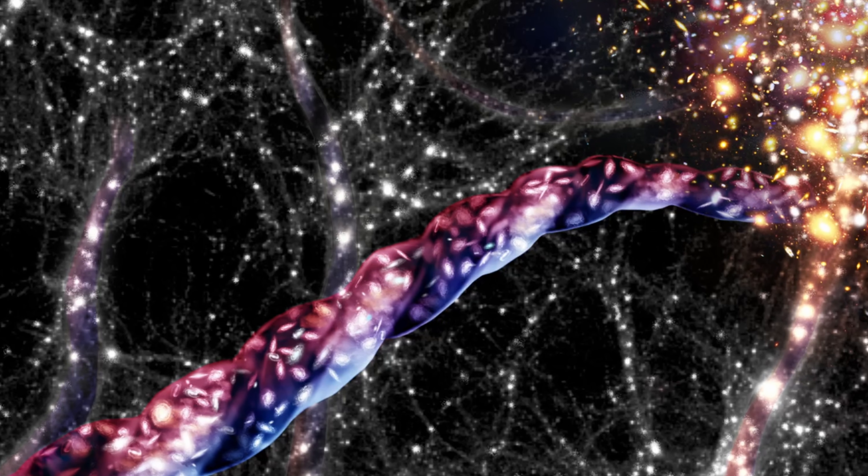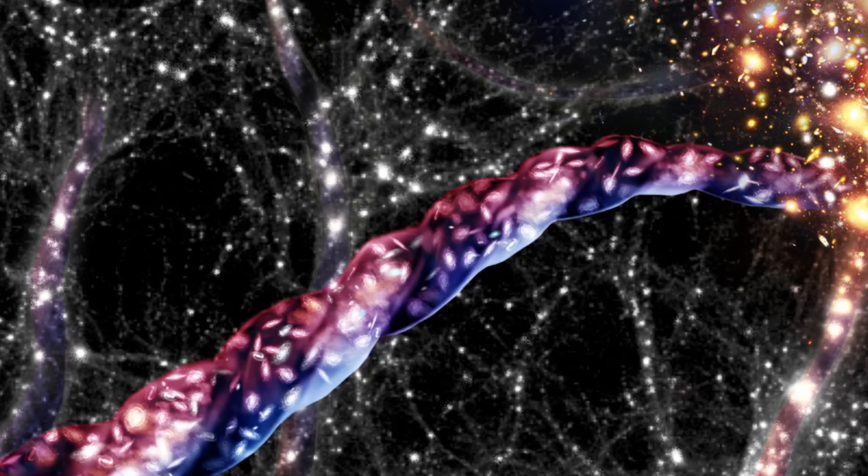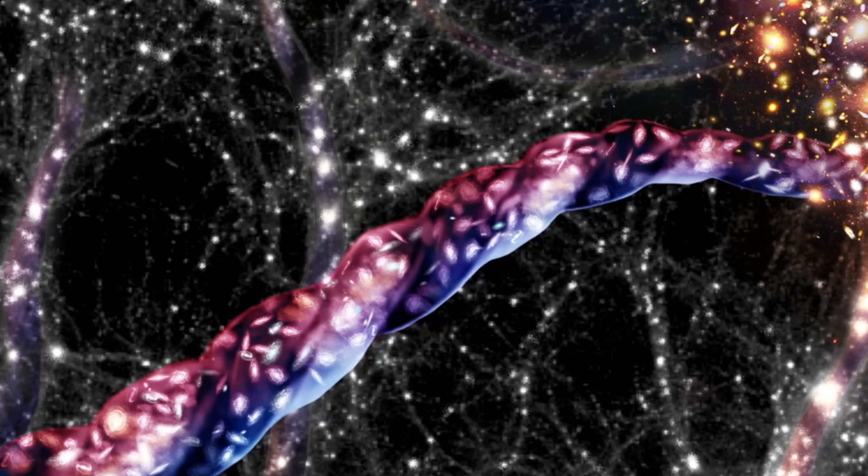Hello, this is Anton and today we're going to discuss a very bizarre discovery of what seems to be the largest spinning structure astronomers have ever seen anywhere in the universe. This spinning thread of galaxies seems to be at least a few million light years across and is located approximately 140 million light years away from us.